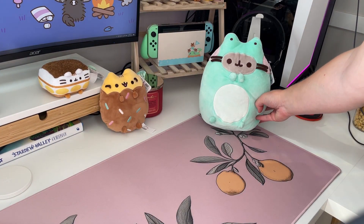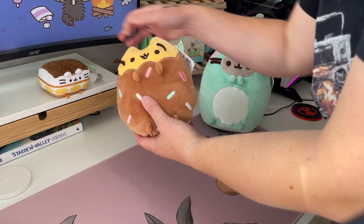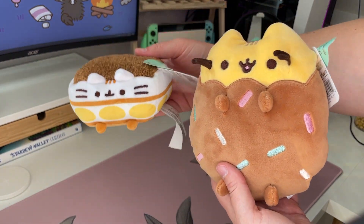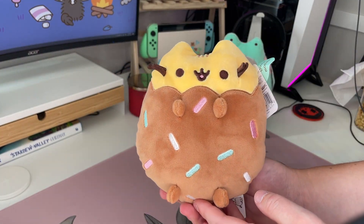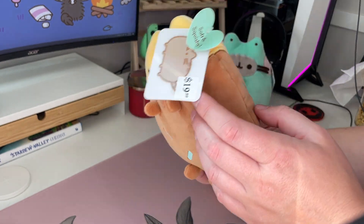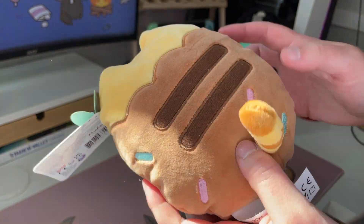And a little bonus. I was traveling a little bit recently and I went to Chapters, which is a bookstore in Canada, and I was able to find these two here. I've been kind of looking out for this one but she's been a little hard to find locally, but I did end up finding her. So this one here is the Chocolate Dipped Cookie Squisheen.